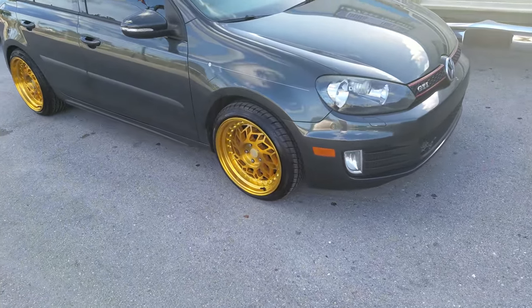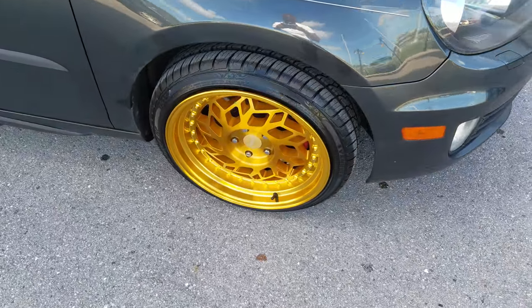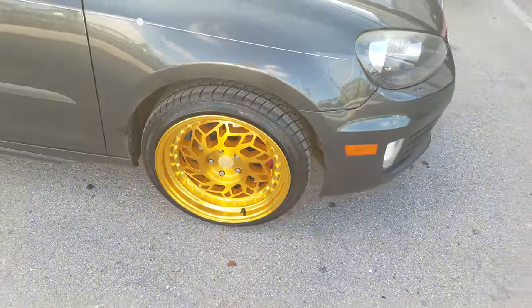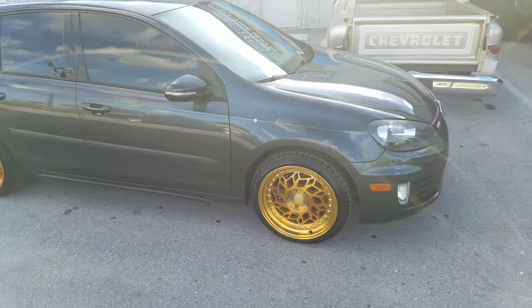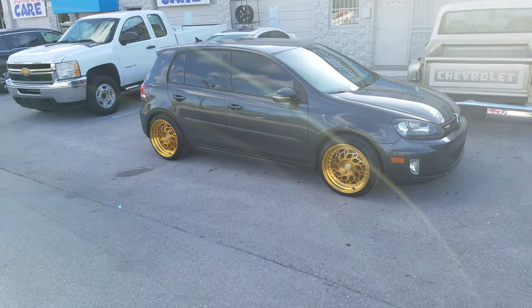Right now we're looking at the Regen 5 — I believe these are the R32 wheels. This is the all gold finish. Great looking wheel. This is 18 by 9.5 all the way around on the Volkswagen GTI. Came out really nice, nice looking stance.